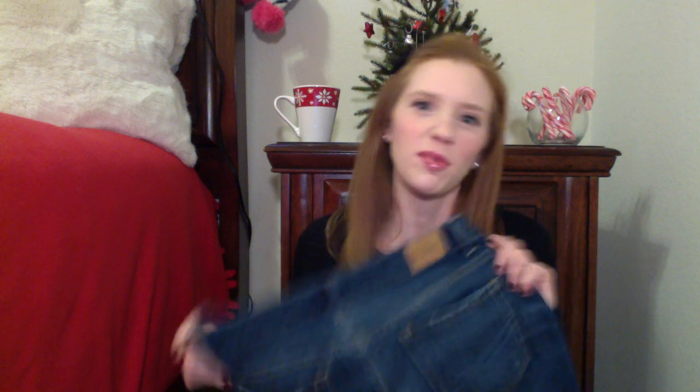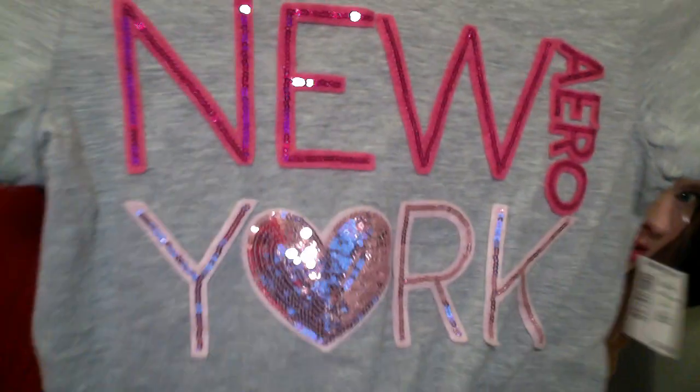I got boyfriend jeans for the first time — I was a little nervous because it doesn't sound flattering, but they were on sale for $14 and I really liked them. They're super comfortable. I won't wear them every day, but on lazy days when you just want to be comfortable, they're amazingly comfortable. I also got a couple of t-shirts on sale for $6 — one is gray and says 'New York' in pink sparkly letters.